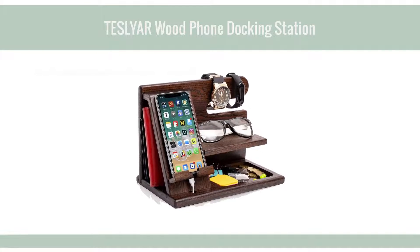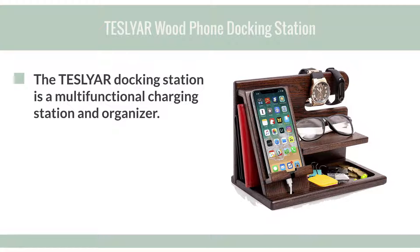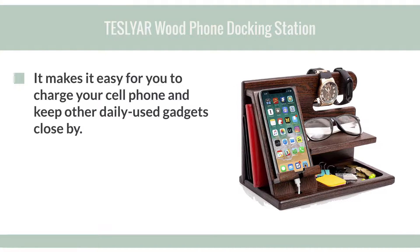The Tesslyar Docking Station is a multifunctional charging station and organizer. It makes it easy for you to charge your cell phone and keep other daily use gadgets close by.